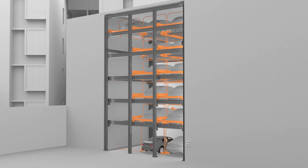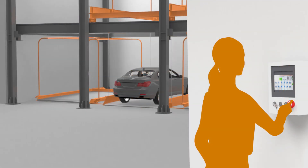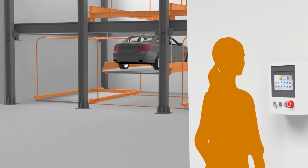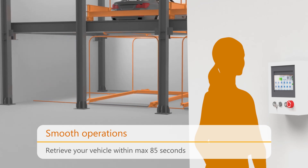An empty platform allows apt functioning of the puzzle system. Klaus Overground Puzzle Parking System showcases the meticulous movement of the parking platforms by a self-executing mechanism. The system is loaded with switches for utmost convenience.